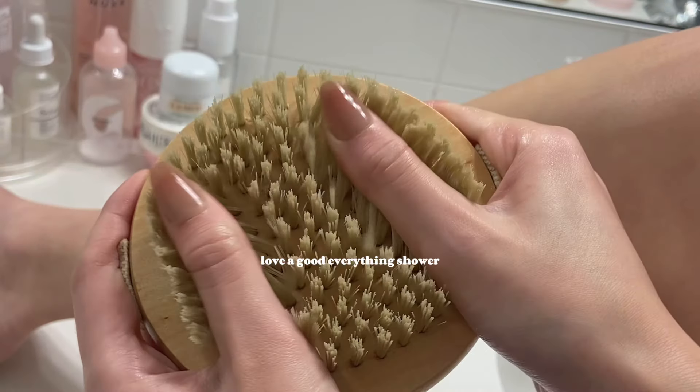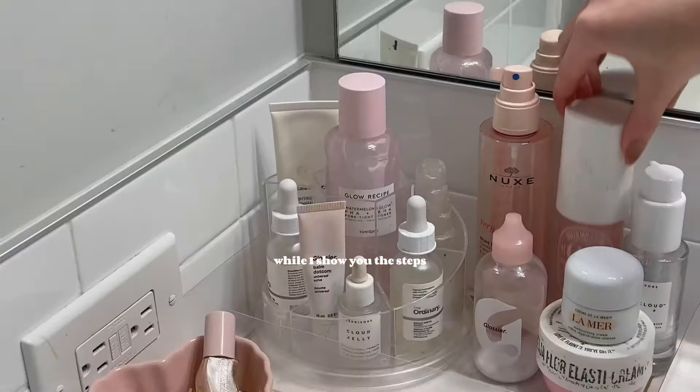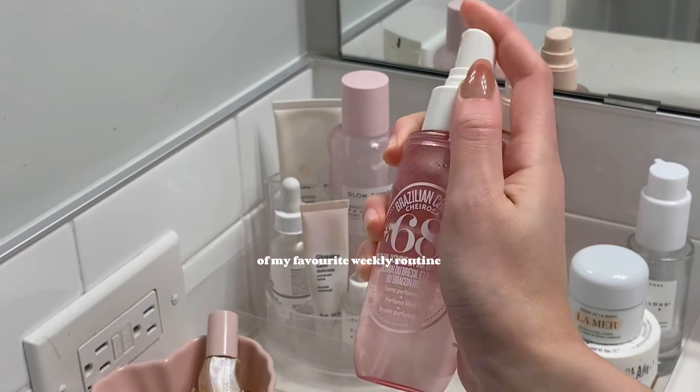I know my self-care girlies love a good everything shower, so come along with me while I take you through the steps of my favorite weekly routine.